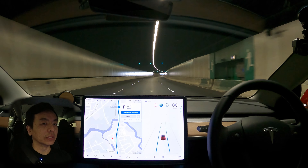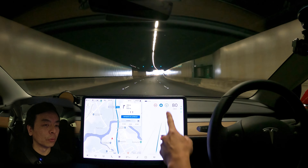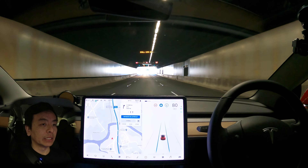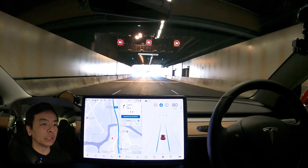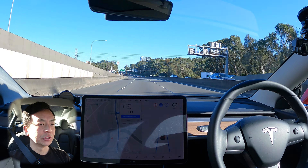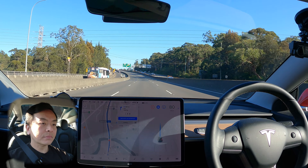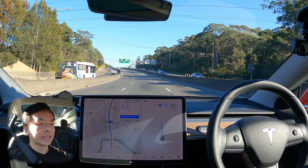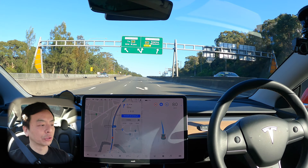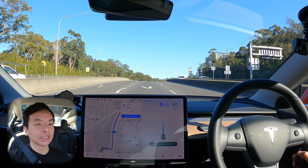As soon as we exit the tunnel into daylight, we should be able to use Navigate on Autopilot, which is a single blue line — you only get that with the FSD package. As I said earlier, we're on Mad Max mode, which means the car will tend to make a decision for you as to which lane to use to get you there fastest. There's that blue line. Let's see what happens here with the fork in the road — we need to be in the right lane for the M2 motorway. Let's see what the car does, because it should just bear right by itself.